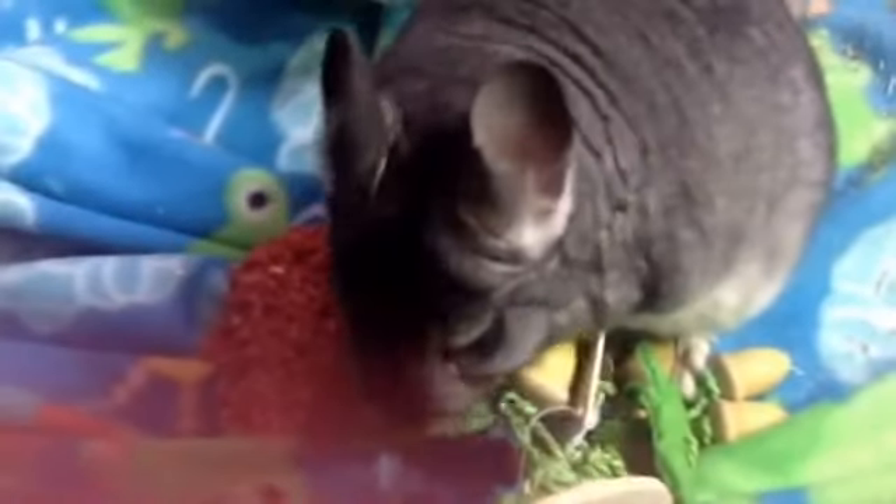Oh look at him go! What are you doing? He just ate it. Have a great weekend everyone. Bye!